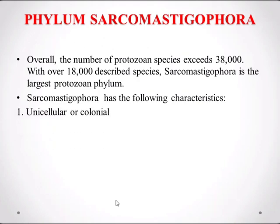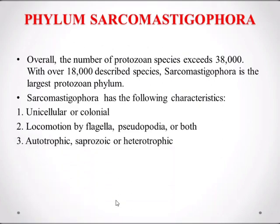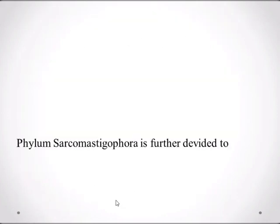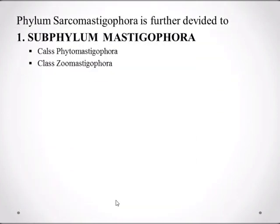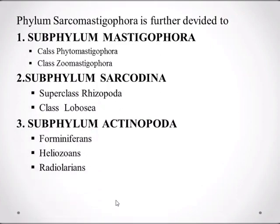Sarcomastigophora has the following characteristics: number one, these are unicellular or colonial; locomotion is by flagella, pseudopodia, or both; nutrition is autotrophic, saprozoic, or heterotrophic; a single type of nucleus is present; and sexual reproduction is usually present. Phylum Sarcomastigophora is further divided into subphylum Mastigophora, subphylum Sarcodina, and subphylum Actinopoda.